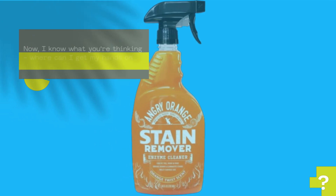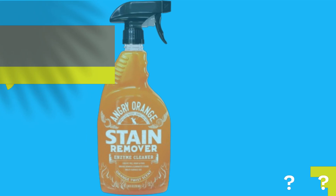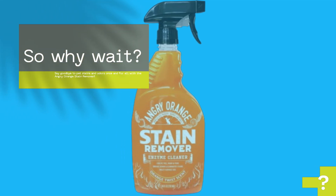Now, I know what you're thinking — where can I get my hands on this miracle product? Well, lucky for you, it's available right here on Amazon. So why wait? Say goodbye to pet stains and odors once and for all with the Angry Orange Stain Remover.